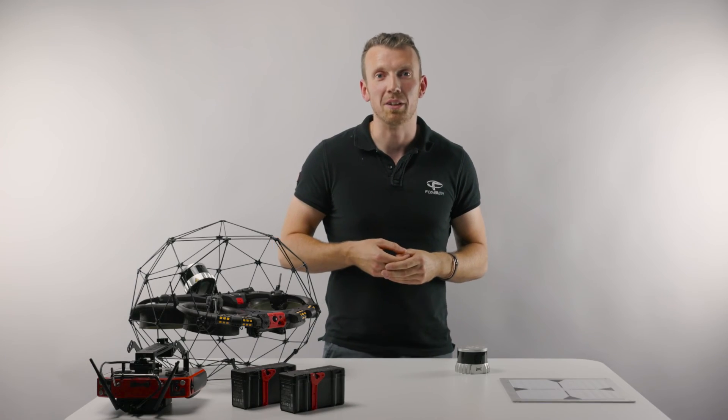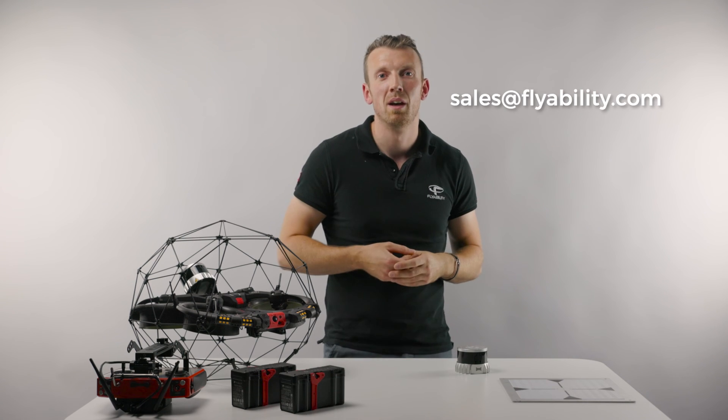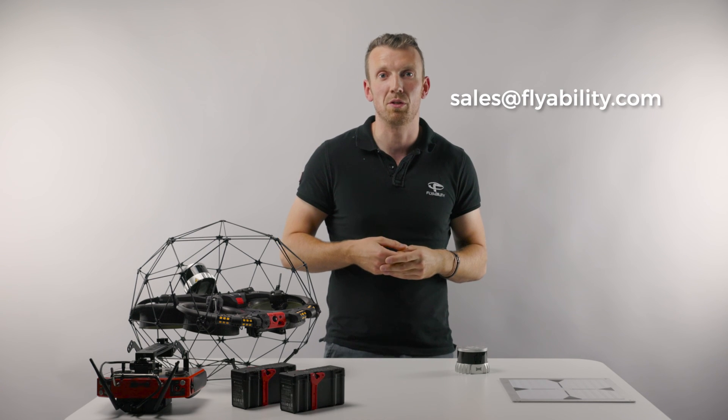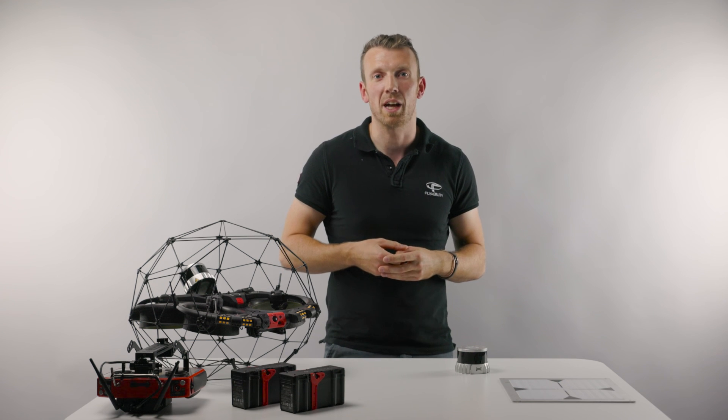For more information on the Helios 3 capabilities, please get in touch via email at sales@flyability.com. Our specialists are available to assist you regardless of where you stand in your drone journey. Thank you for watching and happy flying!